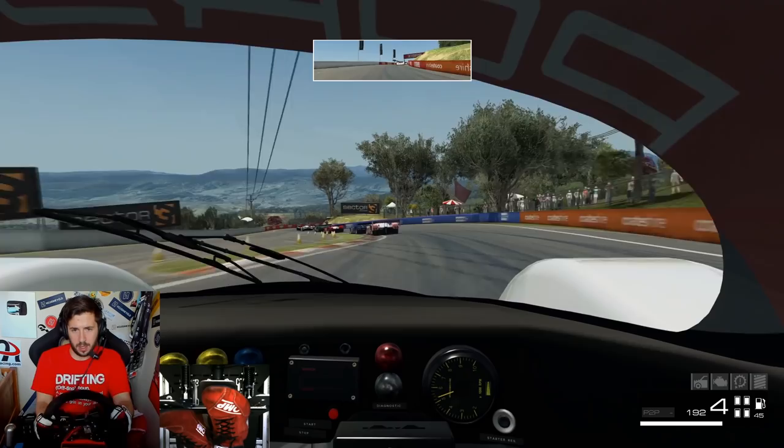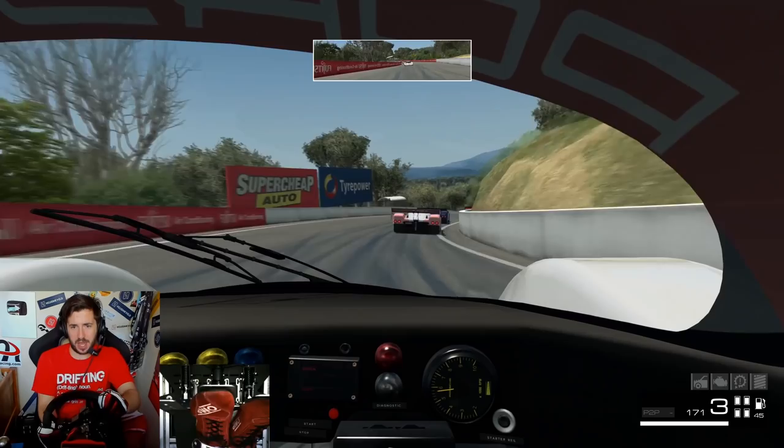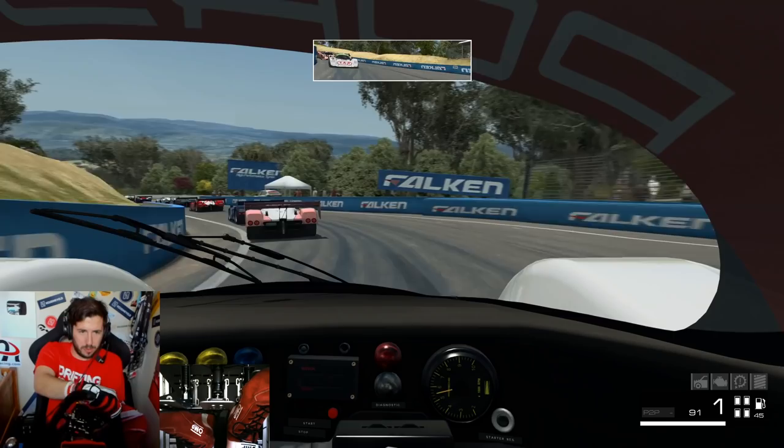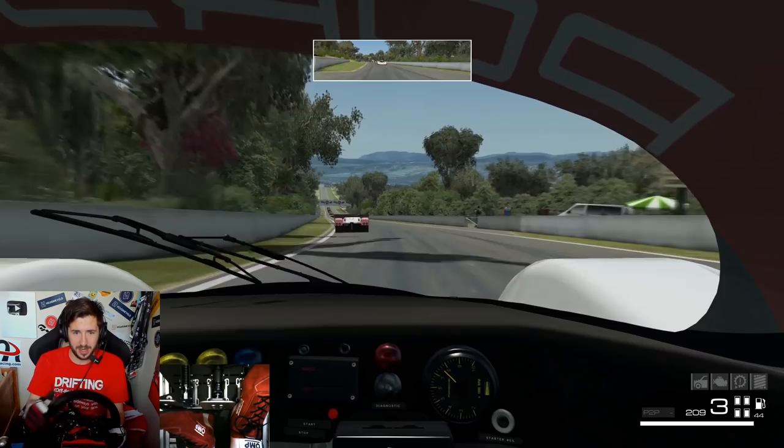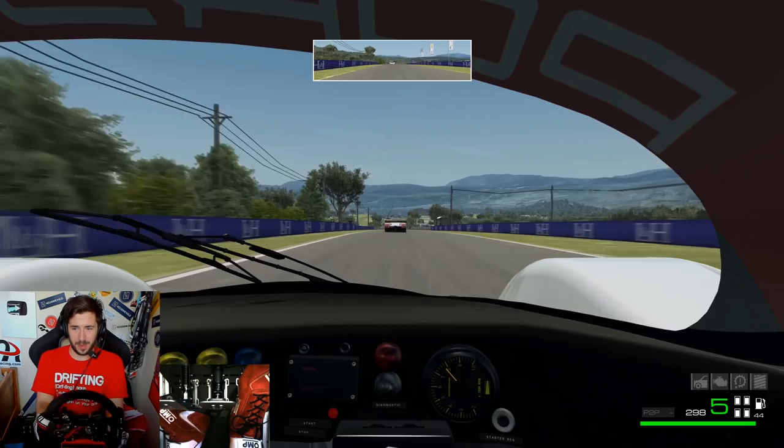I'm so slow over the top compared to the AI — I've got to do all my lap time coming back down the mountain it seems. Then straight away right on the back of the Nissan again as soon as the car's pointed in a straight line. This is why Race Room is so good for AI races, it really is. A big train of Group C cars in front — it's very unlikely we're going to see a race like this when they do the demonstration run, but a man can hope.